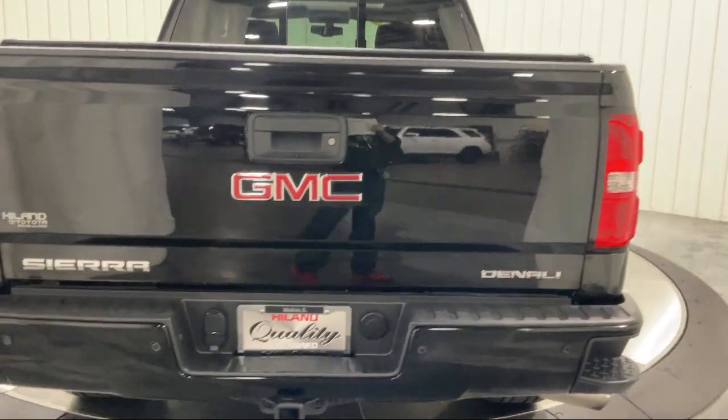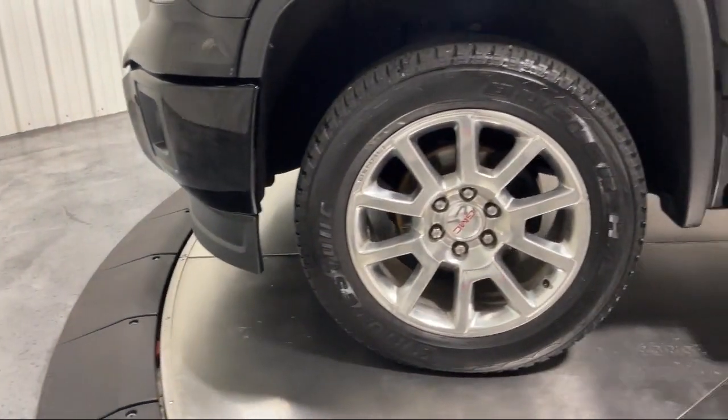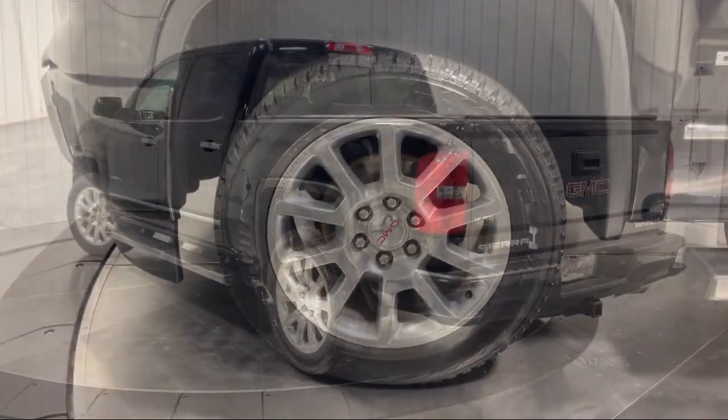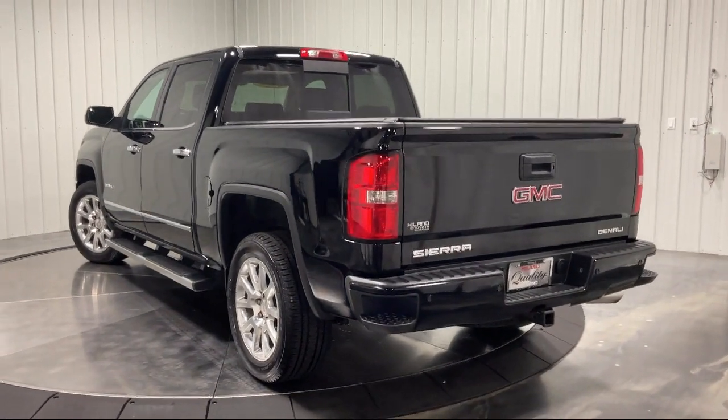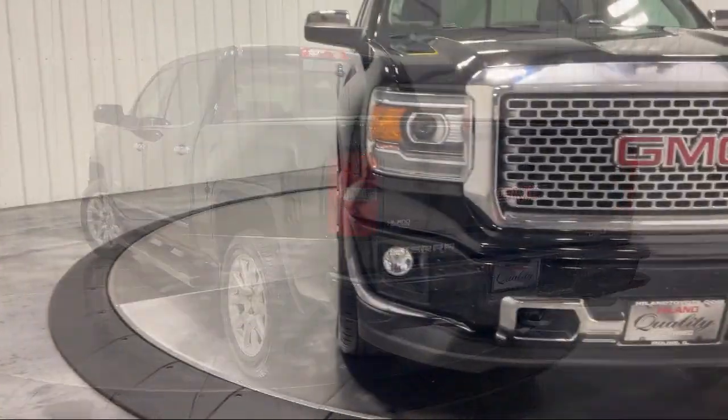Family-owned Highland Toyota has been proudly serving the Quad Cities since 1967. We have a state-of-the-art showroom and superior service center, along with hundreds of vehicles to choose from for every budget with great financing and warranty options.